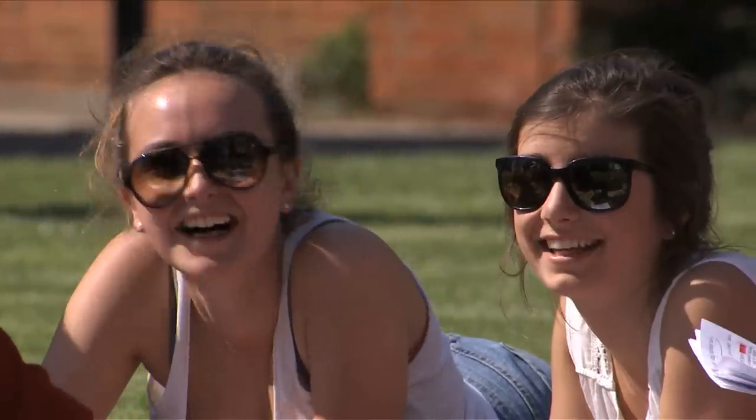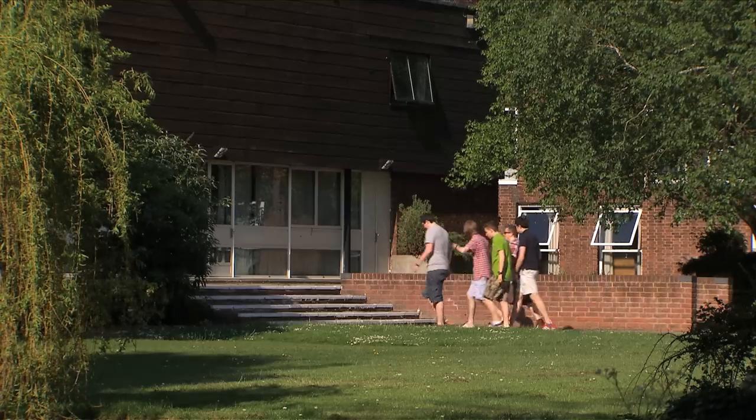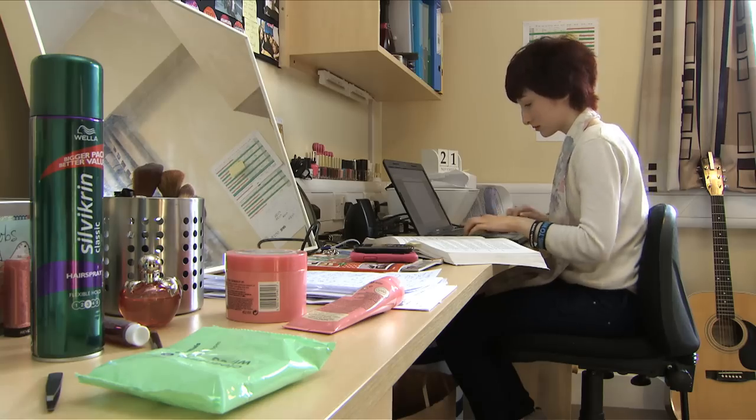The majority of first years, when they come to the University of Leicester, will go into Oadby Student Village. That's made up of three main halls. There's catered, self-catered, en-suite, shared bathroom — a whole host of different halls to suit exactly what you want.